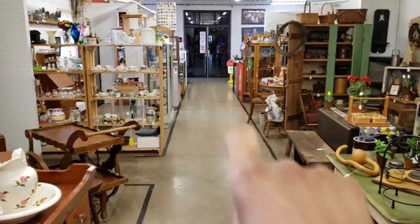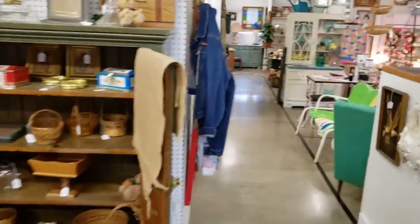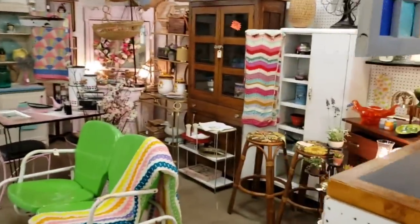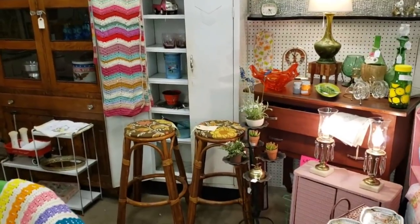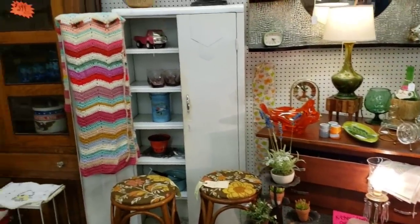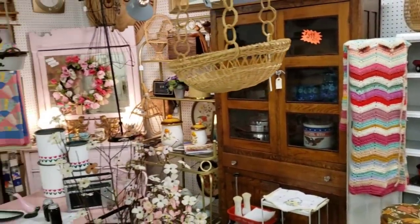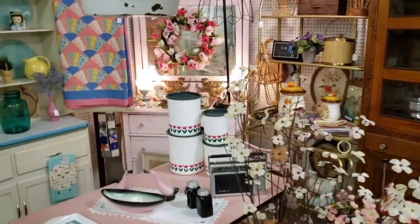Okay, here we are inside. What I'm pointing out is actually the entrance to the flea market that happens every Sunday. I just simply did not realize that it happens on Sunday — I thought this place was only open on Sundays. So the first booth that I wanted to check out was obviously this one. You can tell why; it's a beautiful setup.